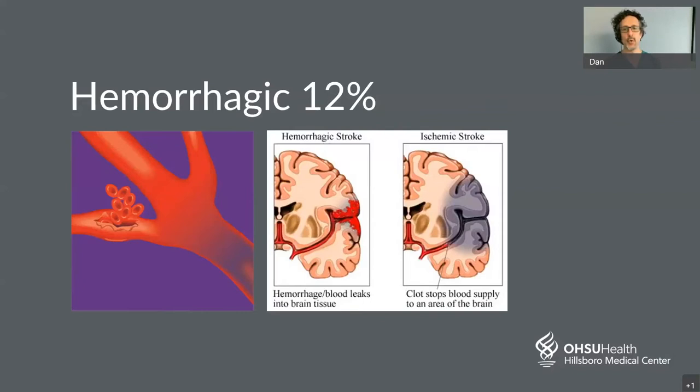Hemorrhagic stroke is a bleeding stroke in the brain — in many ways the opposite of an ischemic stroke. Instead of an artery getting plugged up, an artery or vein breaks and there is bleeding. This makes up about 10% of the strokes we deal with. Although headaches are more common with this type of stroke, they don't always occur, so the symptoms can be exactly the same BEFAST-type symptoms: sudden trouble with balance, eyes, weakness, numbness on one side, difficulty with speech.